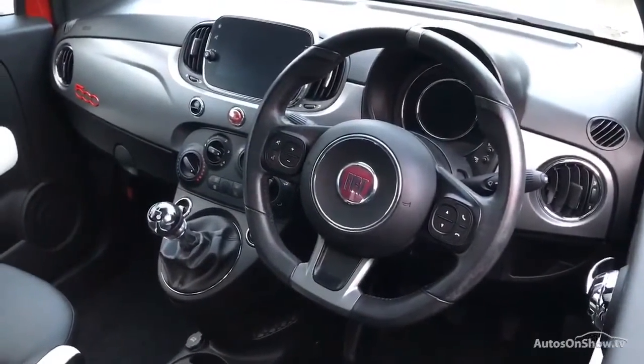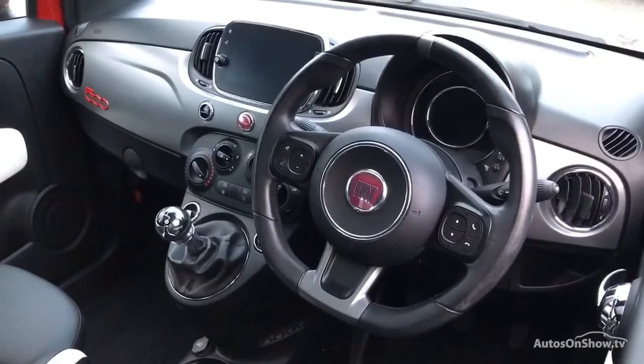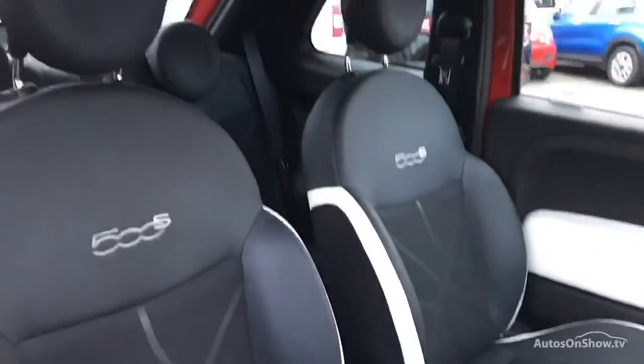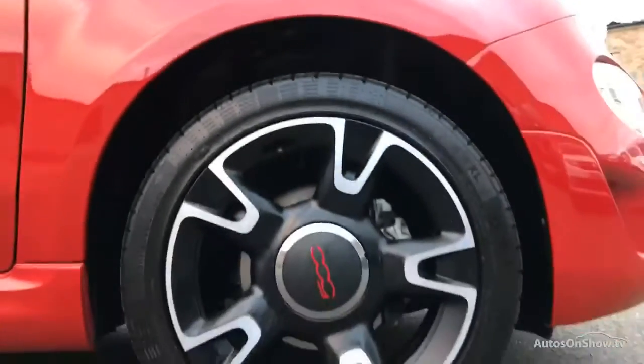Plus, once you locate your ideal vehicle, you can view it at the dealership of your choice, as vehicles can be transported daily throughout our group. Please contact one of our sales advisors for further information using the contact options on this page.